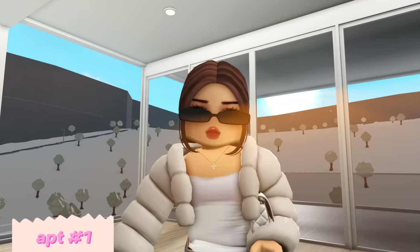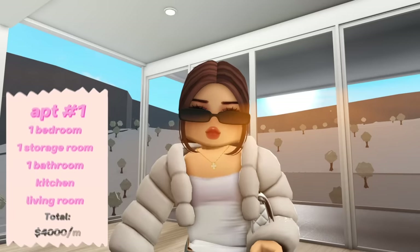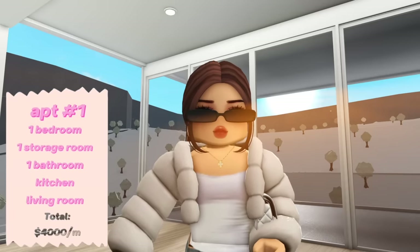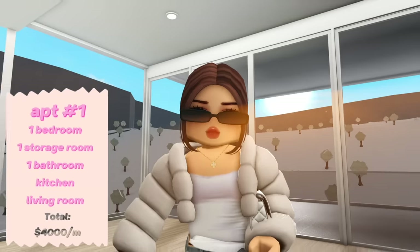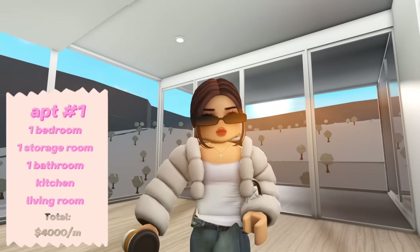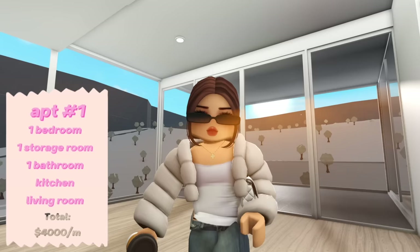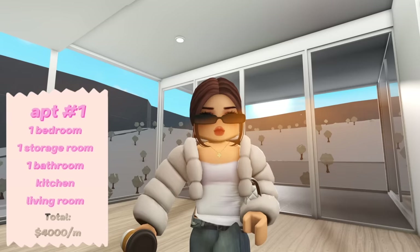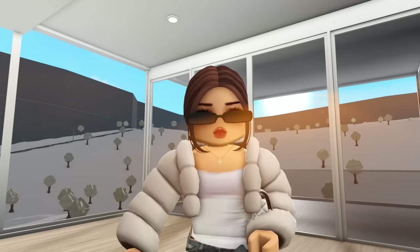For the first apartment, I absolutely love it but there are some things I don't like — the counters and the small storage room. The price is at my budget at four thousand dollars a month, but I think I could find something better for four thousand dollars because it's really small. For a luxury apartment I want something in the middle of big and small. Let's keep looking.